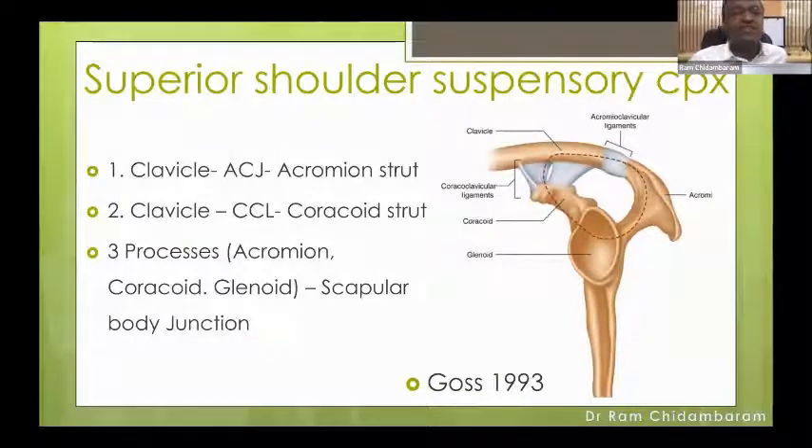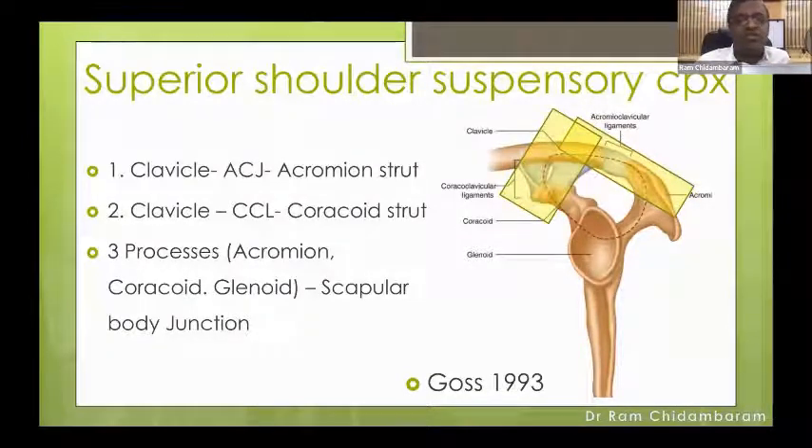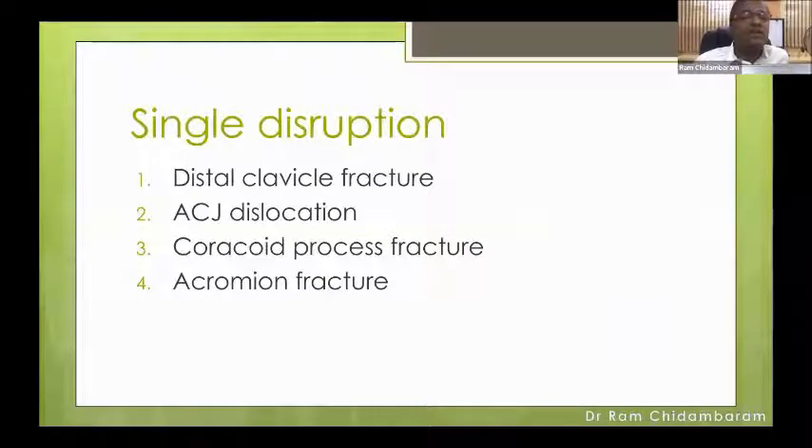Now moving on to the superior shoulder suspensory complex — an easy way to understand the rest of the scapular fractures. There are three struts. The top strut is the clavicle, ACJ, and acromion. The second strut is the coracoid, coracoclavicular ligament, and clavicle. The third is the upper half of the glenoid with the associated coracoid and acromion processes. A single disruption — such as a distal clavicle fracture, AC joint dislocation, or coracoid or acromion fracture — is termed stable. But a double or triple disruption is unstable, though even a single disruption can sometimes be unstable.